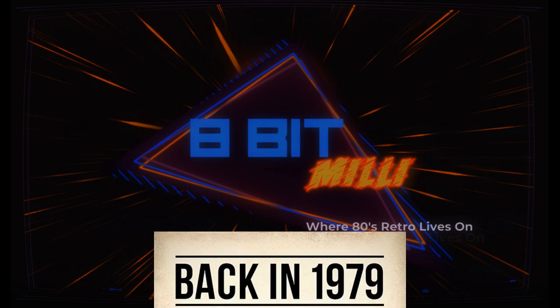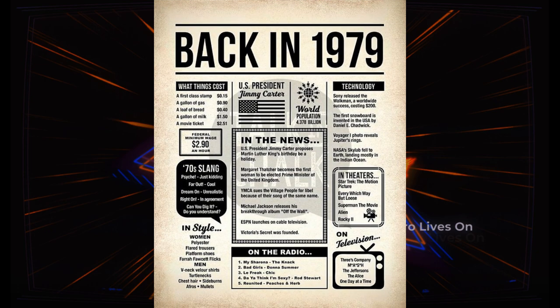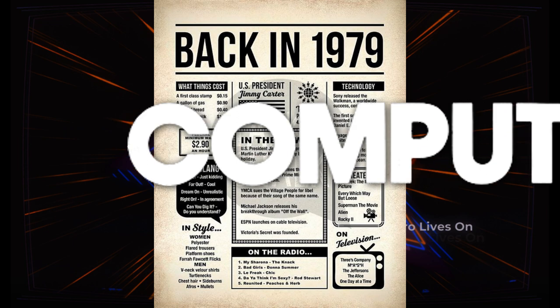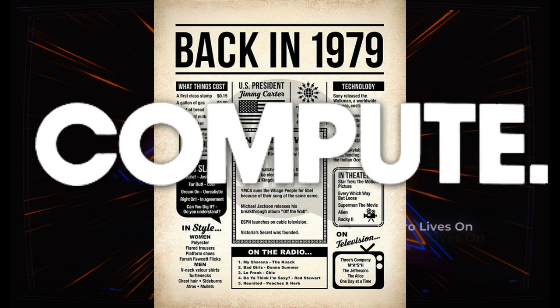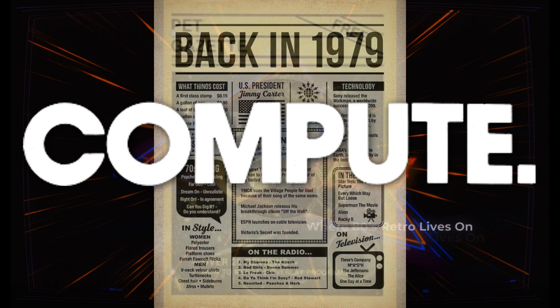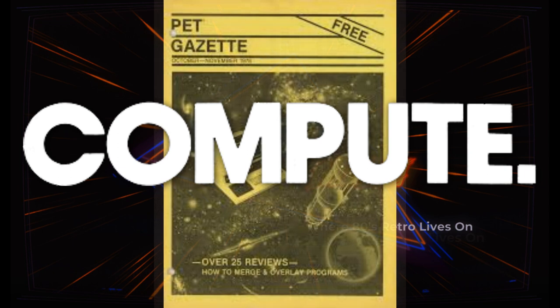The fall of 1979 saw the debut of a new style of computer magazine. The brainchild of Robert Locke and Len Lindsey, it was published by Small Systems Services, a new publisher of computer books and magazines. This magazine would replace the existing PET Gazette and go on to influence millions of enthusiasts and define a generation, and would be known simply as Compute.